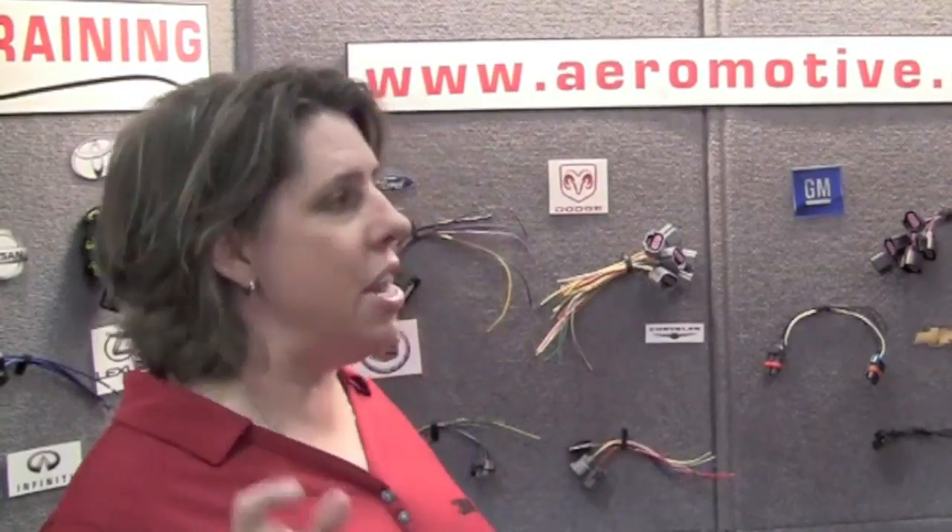Hey, this is Kristen with Collision Hub. I wanted to take a little bit of time today to talk about a special company in our industry that solves some of our most niche and hardest problems — and that's what to do with wiring harnesses and connectors that are damaged in collision repair. So we've stopped by to talk to Aeromotive about just what all they do. It's just endless when it comes to electronics.